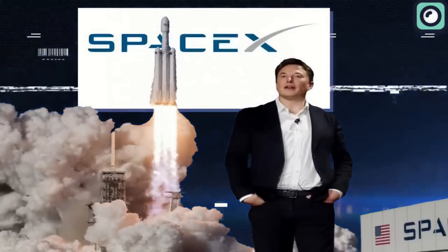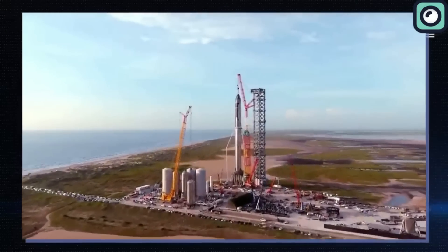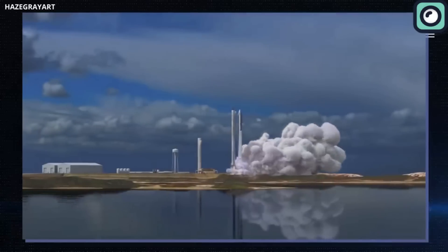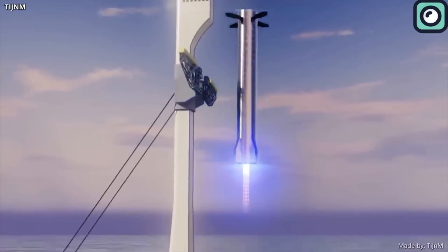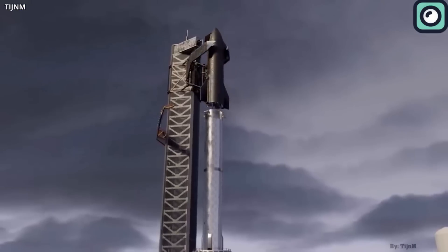SpaceX has never failed to capture the headlines with their achievements one after another. They are not only achieving these difficult feats but are also making the developments public for space enthusiasts. Recently, they've revealed yet another significant change about the Starship and its infrastructure, and we'll dive into the details of this latest update in this video.